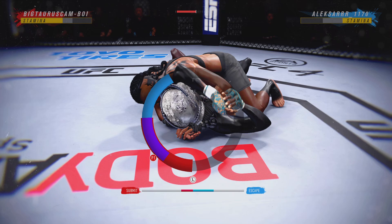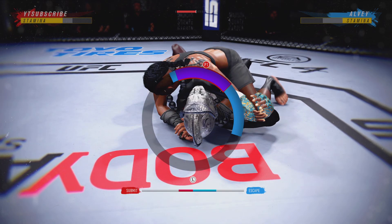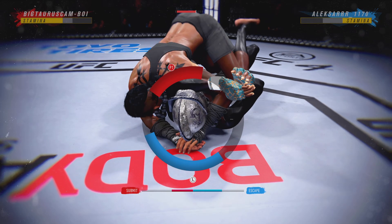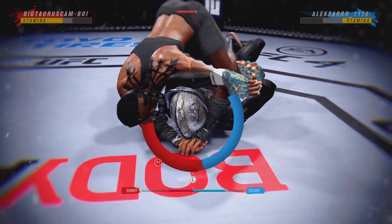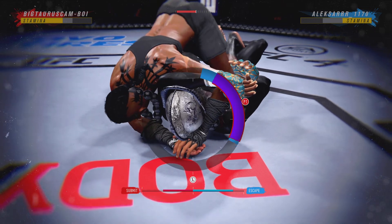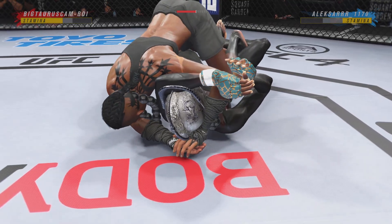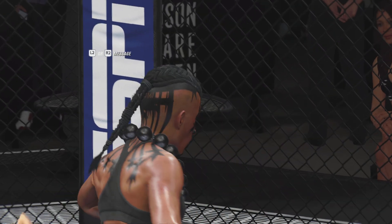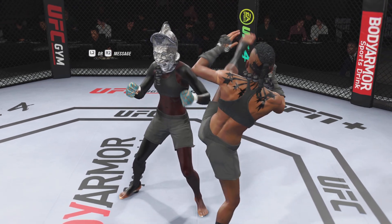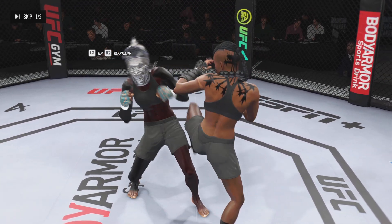Watch right, watch right. Oh, we're getting a finish here — save by the bell, round over. The finish came just in time. Thought maybe she might tap there, but you know how tough she is. Submission attempt right at the end of the round, saved by the bell. Back to the stool they go.